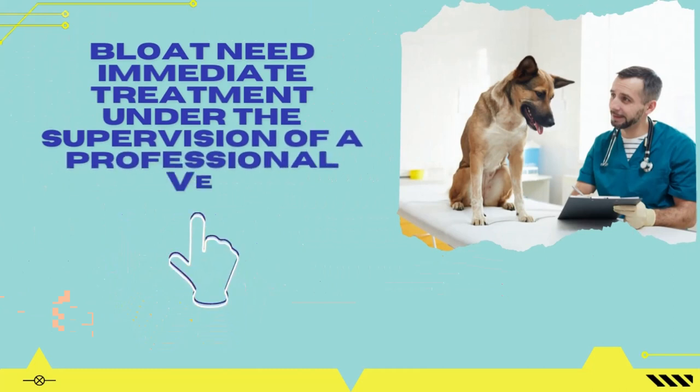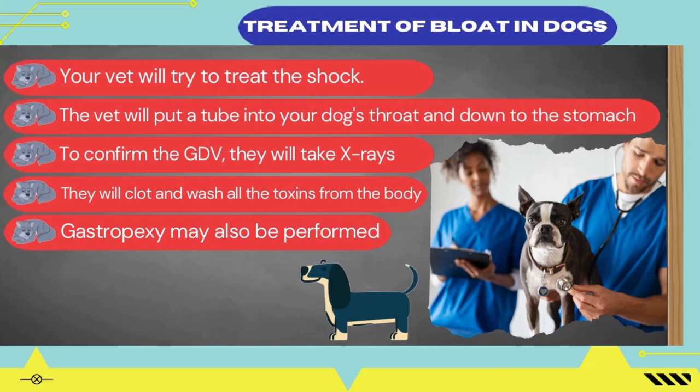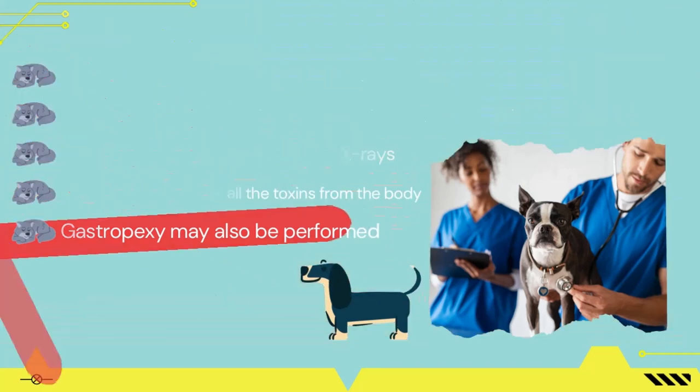Here are the possible treatment procedures for GD and GDV in dogs. If your dog is in shock, in the first step your vet will try to treat the shock and bring your dog to a stable condition, using IV fluids immediately plus antibiotics. If your dog is only suffering from GD, the vet will put a tube into your dog's throat and down to the stomach to release the pressure. To confirm GDV, they will take X-rays. If GDV is confirmed, they will go through a surgical procedure, deflate the stomach, and turn it back to the actual position. If the stomach walls are damaged, they will clot and wash all toxins from the body. In surgery, a procedure called gastropexy may also be performed, in which they tack the stomach to the abdominal walls to reduce the risk of recurring GDV.